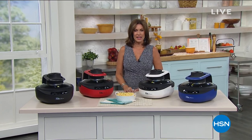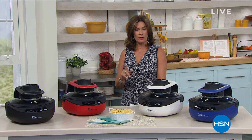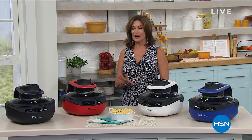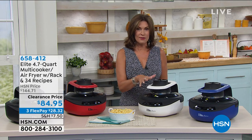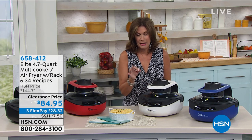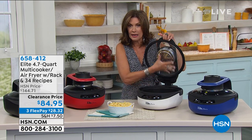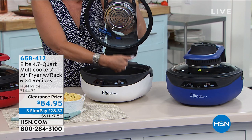Happy Wednesday — back on HSN in the kitchen with clearance for the next hour and 15 minutes. If you've been curious about air frying or thinking about trying it, today is the day. Not only do we have an air fryer, this one has a completely different and better design — heating elements on both the bottom and the top. That means you get all the air fry capability — no dropping things into a vat of oil and adding all that extra fat and calories — plus you get crisp on top as well. Cooks faster, cooks better, and today at a clearance price of $84.95.